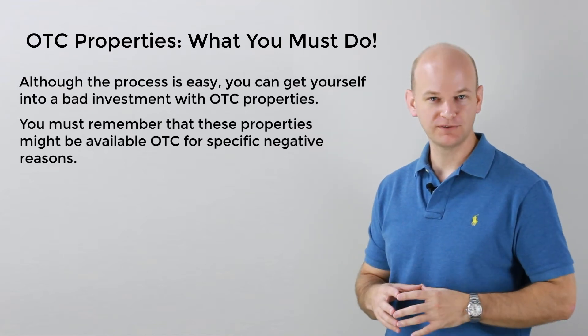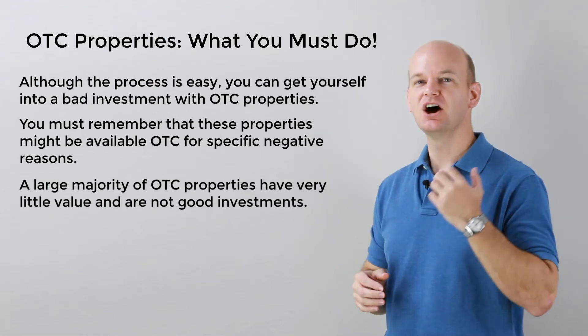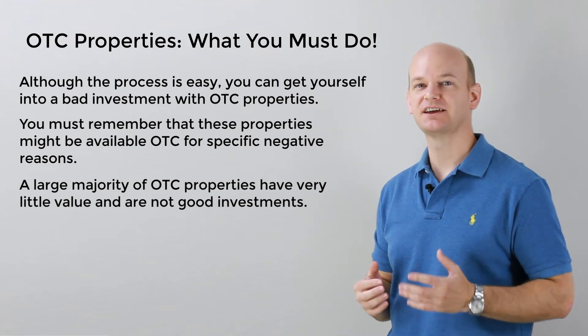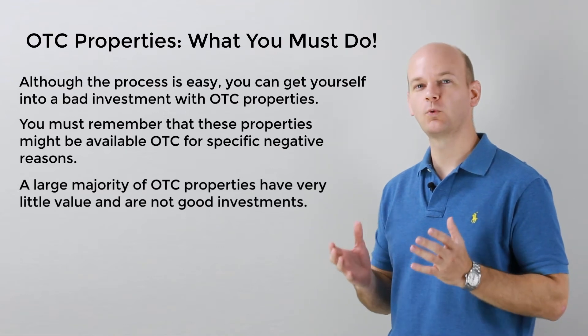A large majority of OTC properties are just unbuildable small slivers of land. Other OTC properties have legal issues, such as EPA or code violation problems. Others are swamp land or landlocked. The properties that end up on OTC lists are often worthless.